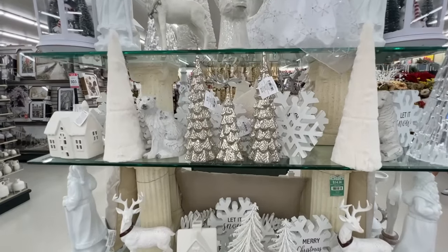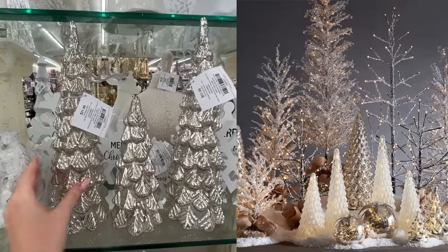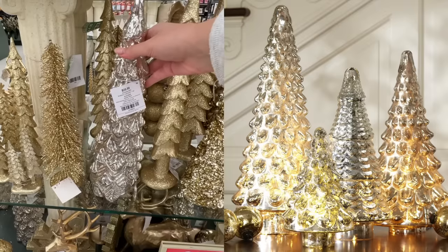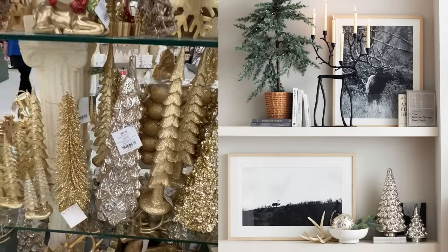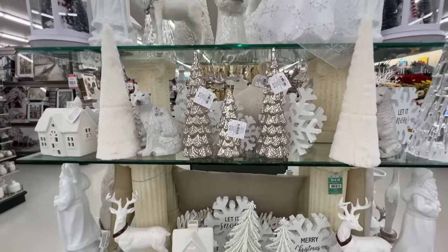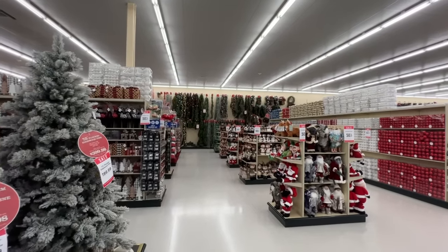These trees caught my attention because they look almost identical to the mercury glass trees from Pottery Barn. They come in three sizes and have battery-operated lights inside. In my opinion they have a very high-end look and are just as good as the ones from Pottery Barn, so be sure to check them out if you're looking for stylish tabletop decor.